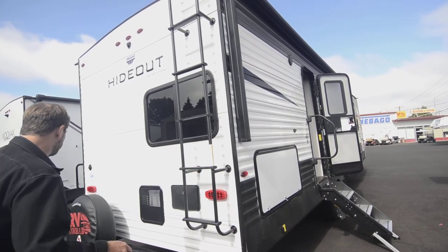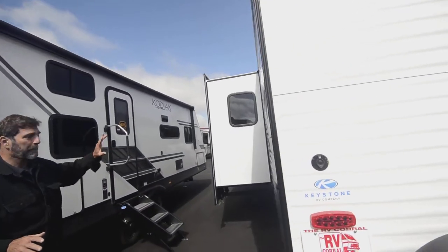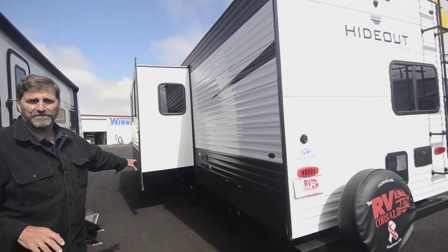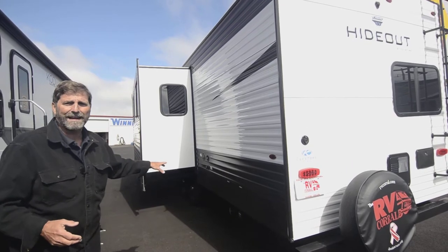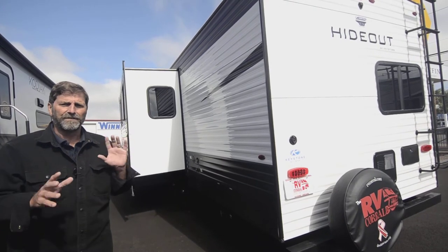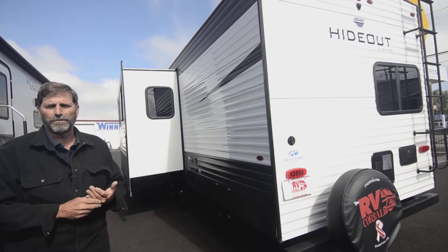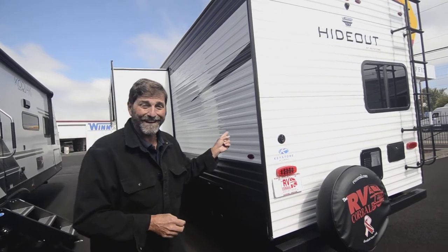This one has a big double slide, and one of the things you'll notice if you look closely at slide-outs is there are different types of mechanisms. This one has the rack and pinion slide-out. I'm a big fan of this system because there are no hydraulics, no cables, and no adjustments really needed — it just goes straight out and straight back. They're the most stable and reliable type of slide-out you'll find. Let's take a look inside.